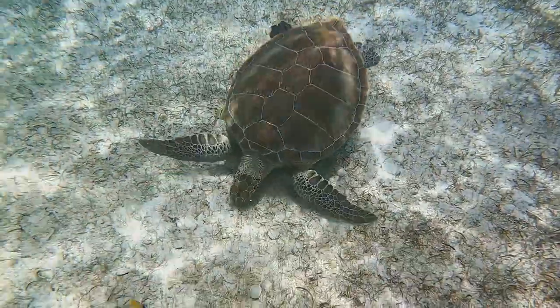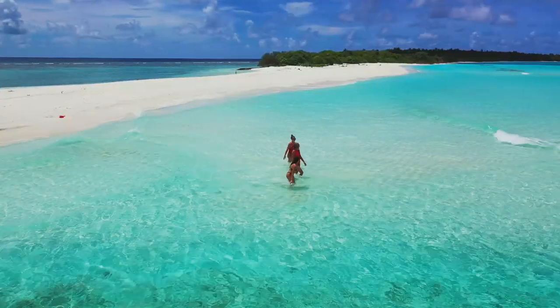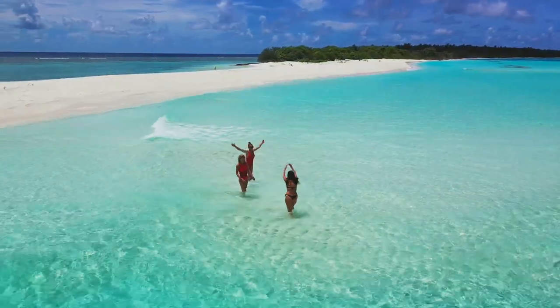From its rich marine life to its stunning landscapes, the park offers a unique experience that will stay with you long after you've left its shores. With its crystal clear waters and abundant wildlife, the Exuma Kays Land and Sea Park is a must-visit for nature enthusiasts.